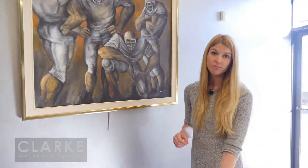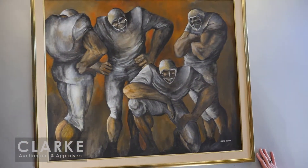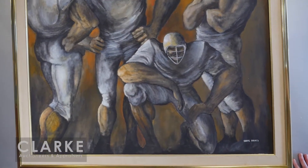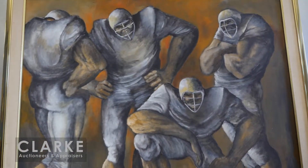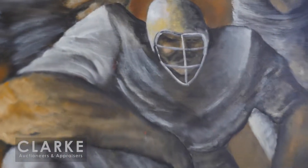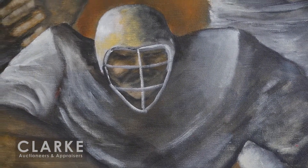Just while we're here, we do have another work by Ernie Barnes — I mentioned he was a professional football player. Here we have a painting of four players — actually the LA Rams. A nice figurative work again, you can see all the muscular definition in the legs, quite exaggerated with their heavy stance but also showing movement. A nice large painting, estimated at five to seven thousand.